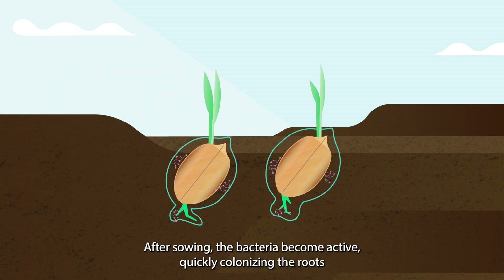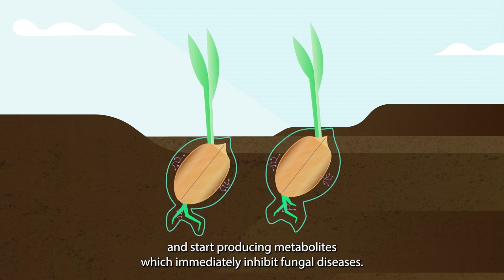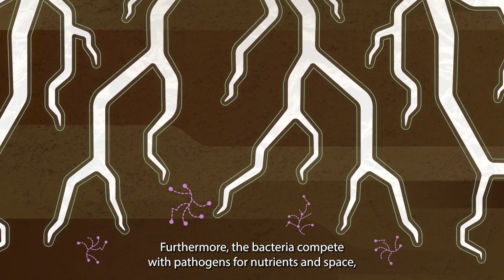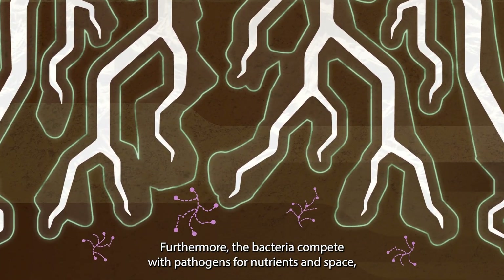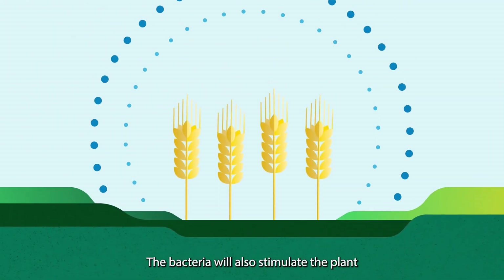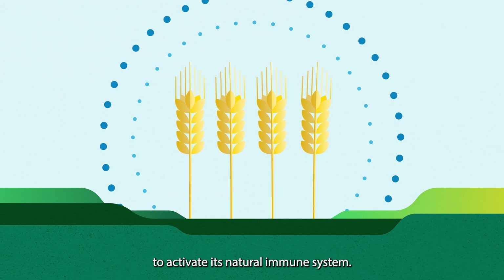the bacteria become active, quickly colonizing the roots, and start producing metabolites, which immediately inhibit fungal diseases. Furthermore, the bacteria compete with pathogens for nutrients and space, preventing the growth of these pathogens. The bacteria will also stimulate the plant to activate its natural immune system.